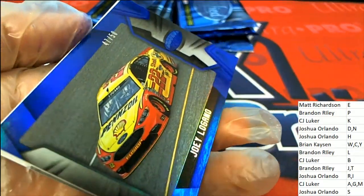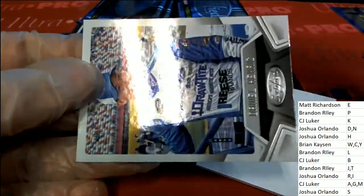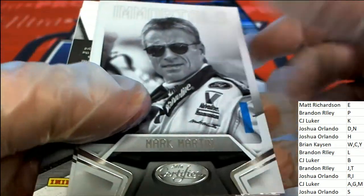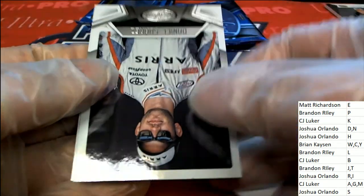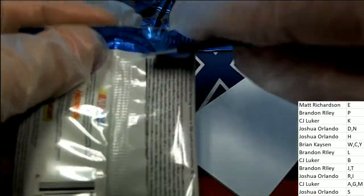Nice — Joey Logano, 47 of 50. Beautiful looking stuff here, Jimmy Johnson. And what is that — certified. Immortals Mark Martin. Nice hit right here, number 299, Bobby the Body. Boom! Congratulations, letter L owner Brandon R — Bobby the Body double relic, number 299. Nice.